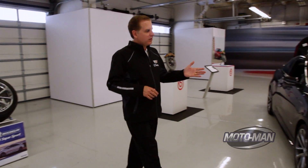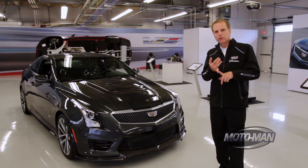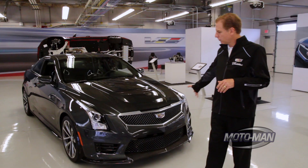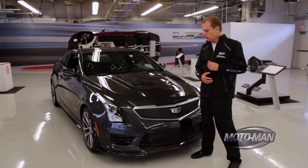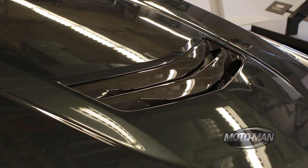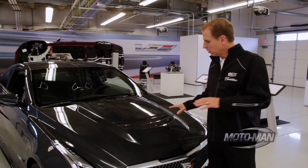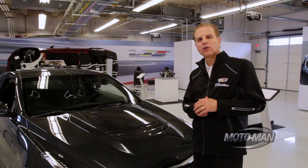Everything you see on the outside of the ATS-V had to earn its weight or it didn't get there — it either had to improve cooling performance, improve aero performance, or increase downforce to keep this car stable at top speed. Between the upper and lower grill area, there's 50% more area than the standard car. We very carefully manage the airflow through the front of the car, cooling the engine, and then carefully extract the air through the hood for smooth laminar flow. This helps reduce lift, cools the engine, and gives you a chance to see this beautiful carbon fiber bookmatched extractor. Every ATS-V has a 100% carbon fiber hood.